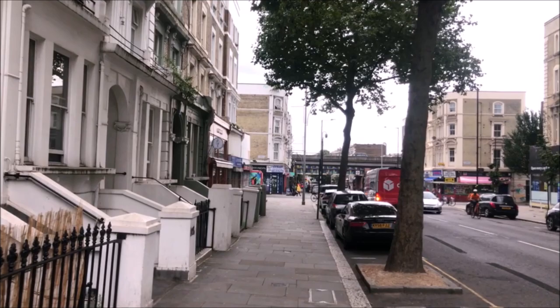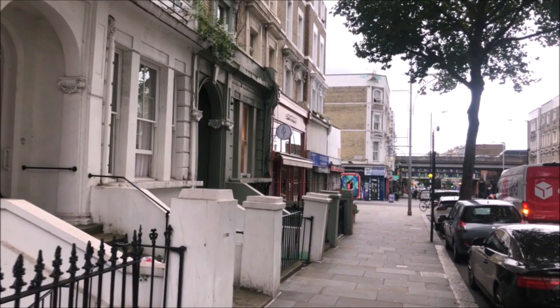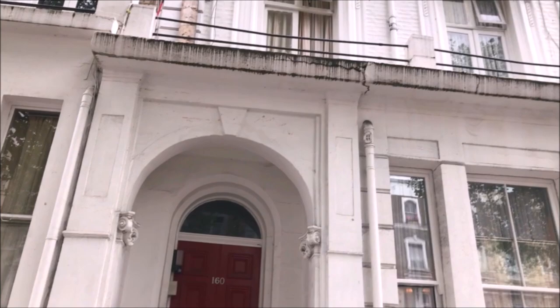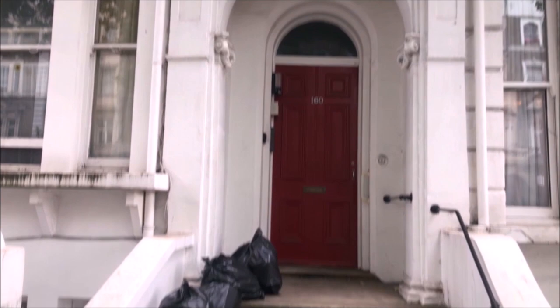I'm just going to find number 160, which is just here on the left, which is where my mum and dad first set up home. I think they're on the third floor up there. It was very much a dive when they lived there in the late 50s.